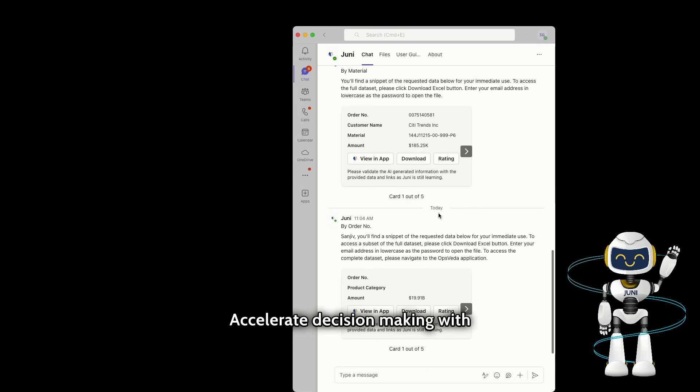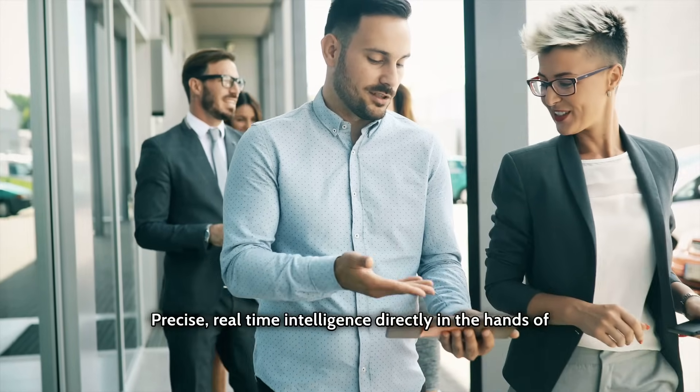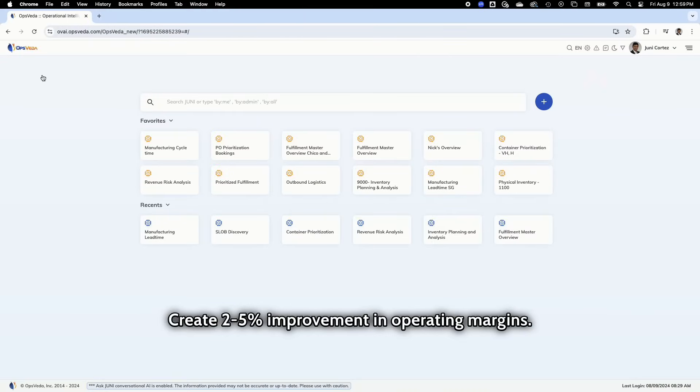Accelerate decision-making with generative AI co-pilot Juni. Juni understands and responds autonomously — precise, real-time intelligence directly in the hands of the frontline end user when she needs it. Create 2-5% improvement in operating margins. Discover, optimize, automate with OpsVeta.